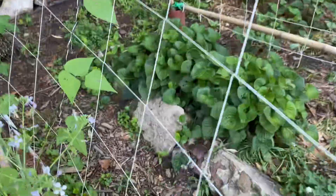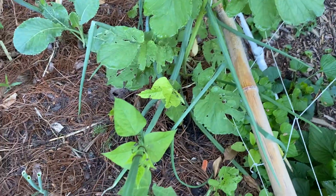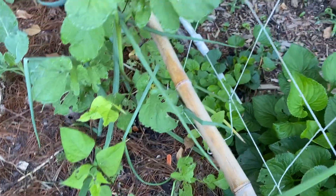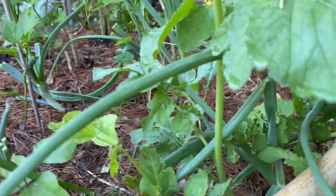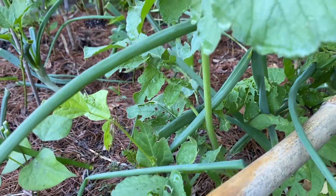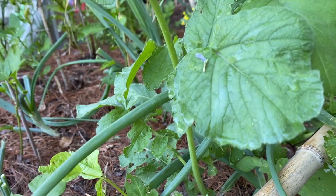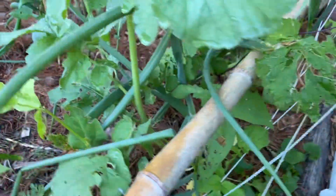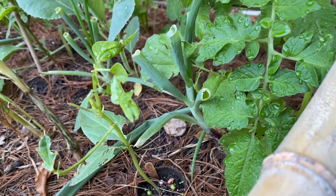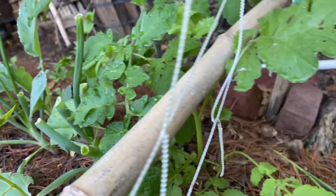I've got one bean that's doing its thing — that is a Blau Hilda, I believe, which is a purple podded bean. This one mistook an onion for the trellis, so I'll have to come and unwind that. This is a Chinese red noodle bean, and the bugs must really love the noodle bean plants because between the squirrels digging it up and the bugs, I just cannot get them to take hold — I have to keep trying.